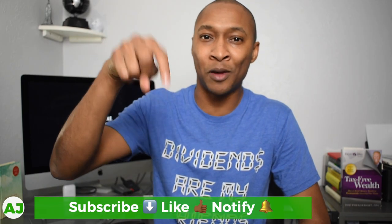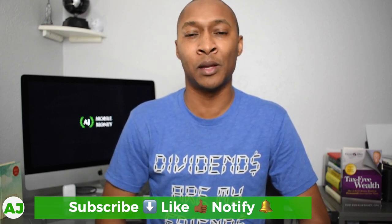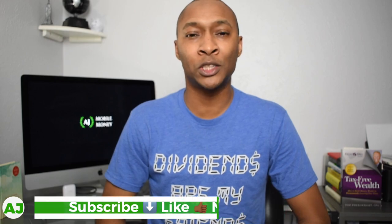Thanks for taking the time out of your day to watch this video — I really appreciate that. If you're not a current member of the Mobile Money Nation, hit the subscribe button, the like button, and the notification bell so you'll be notified the next time I create a video. Thanks for watching, and have a great day.